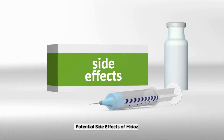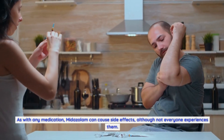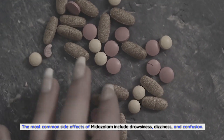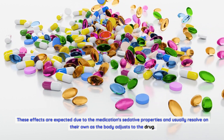Potential side effects of midazolam. As with any medication, midazolam can cause side effects, although not everyone experiences them. The most common side effects include drowsiness, dizziness, and confusion. These effects are expected due to the medication's sedative properties and usually resolve on their own as the body adjusts to the drug.